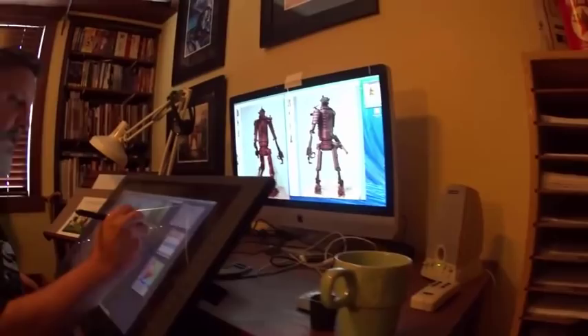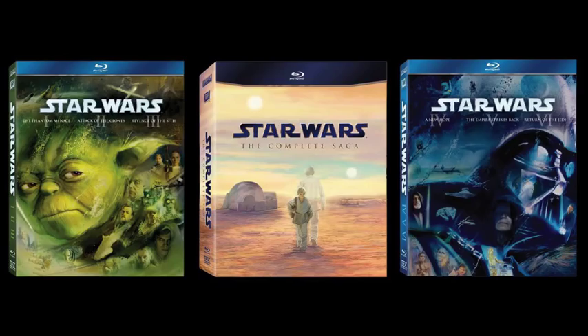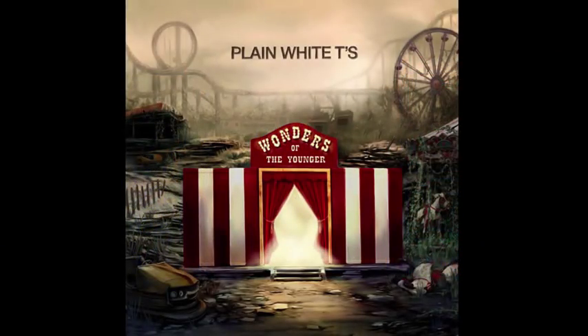My name is Cliff Cramp and I'm a visual storyteller. I've been illustrating for a number of years. During that time I've been able to work on a lot of great projects with a lot of wonderful people, and Corel Painter has been a big part of what I do.